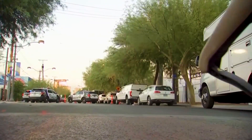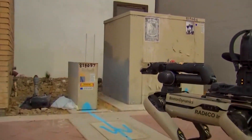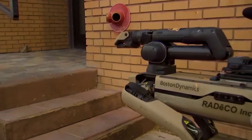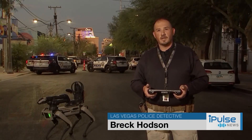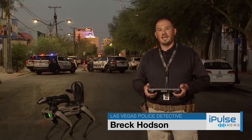This is RoboDog — the four-legged machine about the size of a Golden Retriever. This is the Spot Model, built by Boston Dynamics. It doesn't have an official name for Metro just yet. We just call it the Spot Dog, or the Boston, but no nickname yet.